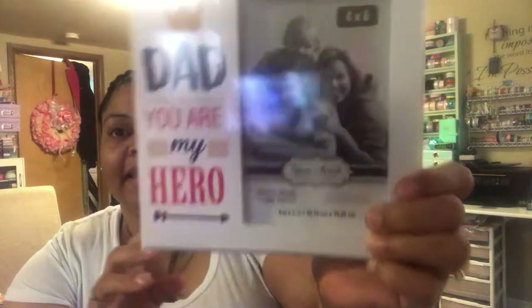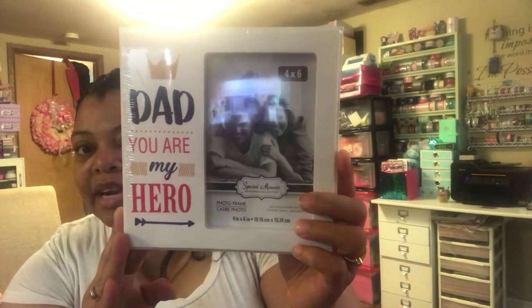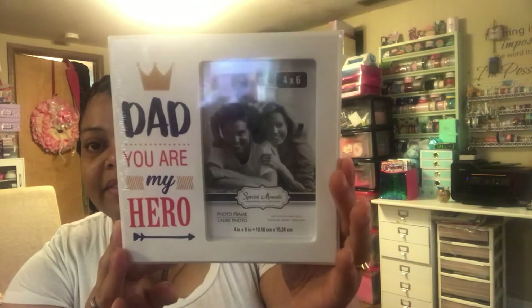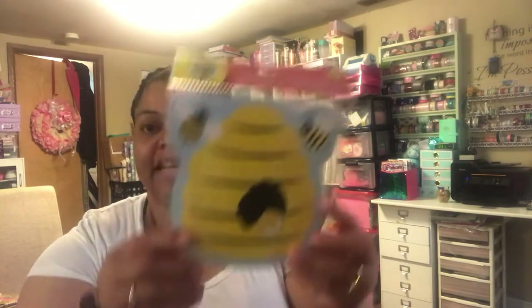I did pick up this Dad frame for Father's Day. It says 'Dad, you are my hero.' I'm going to put my niece's picture in there and give this to my husband for Father's Day.